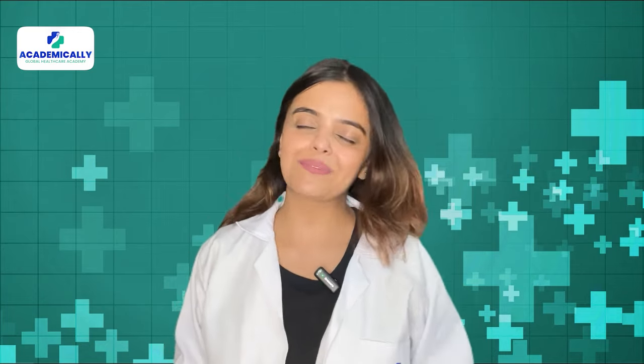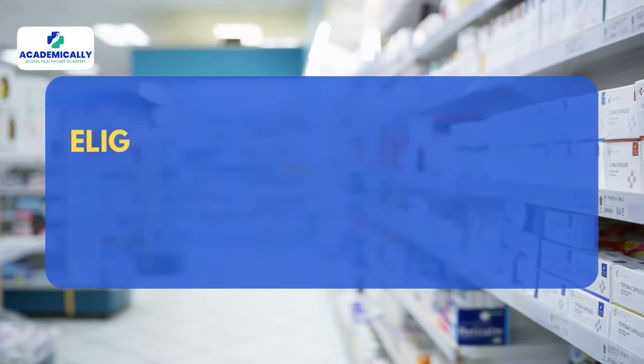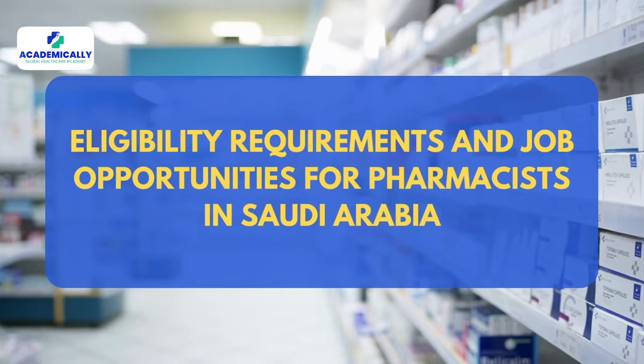Hello pharmacists, welcome to Academically. I am Sundi Shahi, your host. And in today's video, we will explore the eligibility requirements and job opportunities for pharmacists in Saudi Arabia.